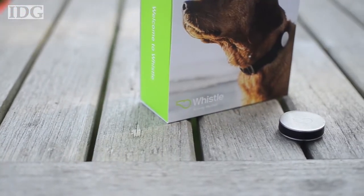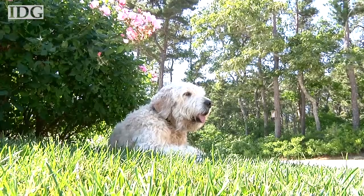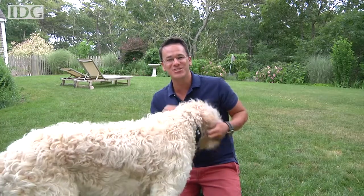It costs $130 and is available now. There's also the Whistle GPS, which can report the real-time location of your pet, and it's available for pre-order. In Chatham, Massachusetts, Nick Barber, IDG News Service.